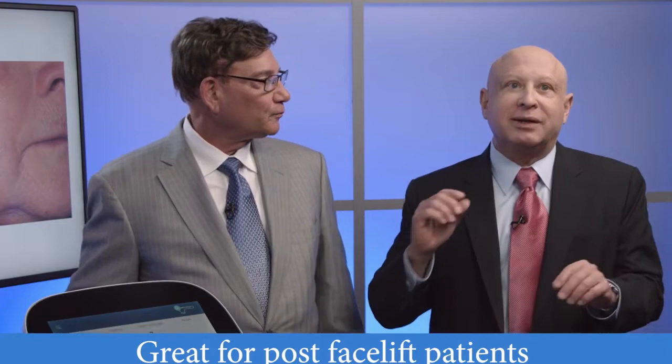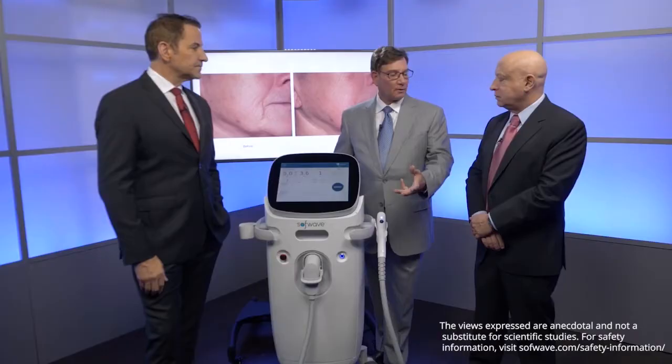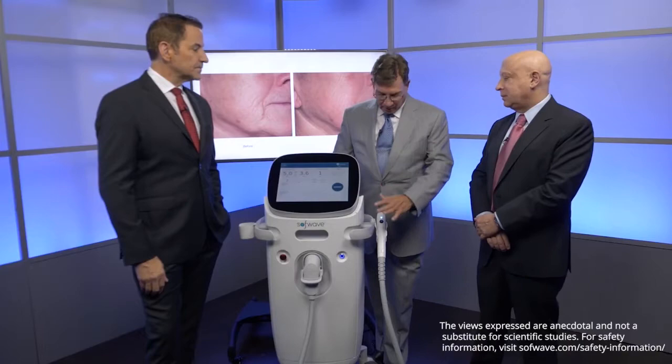How many facelift patients do you look at — they look great — and they say, 'If I do this, I've got a little bit of laxity here.' We'll zap them a couple of pulses and they'll be happy. That little touch-up is amazing, and also this is a point-of-care sale, meaning the patient comes into your practice. You have time on your schedule, you can do it now. I don't need to schedule this three weeks from Wednesday.